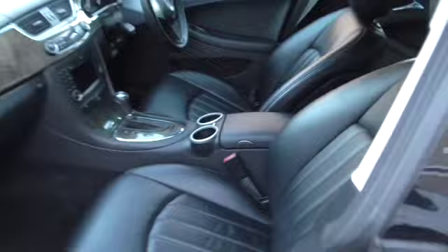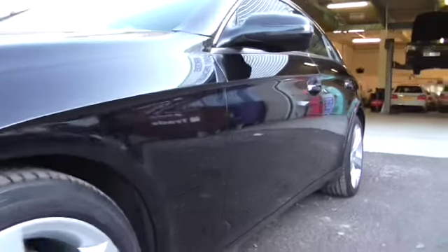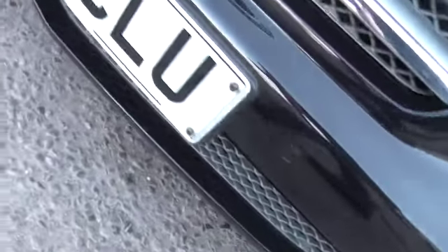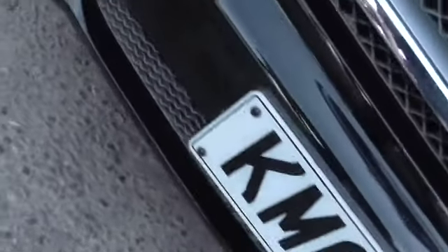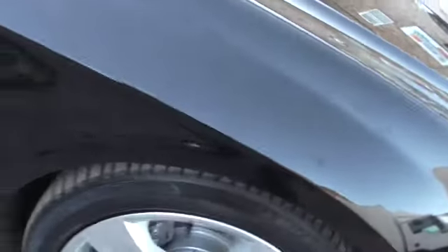It's only a short video, but hopefully that's given you an idea about the car. Just going around the outside again — there isn't anything that I can see. That's just a polish mark, without polish.